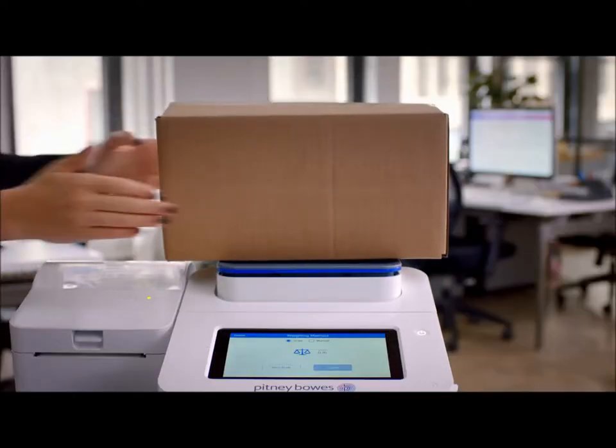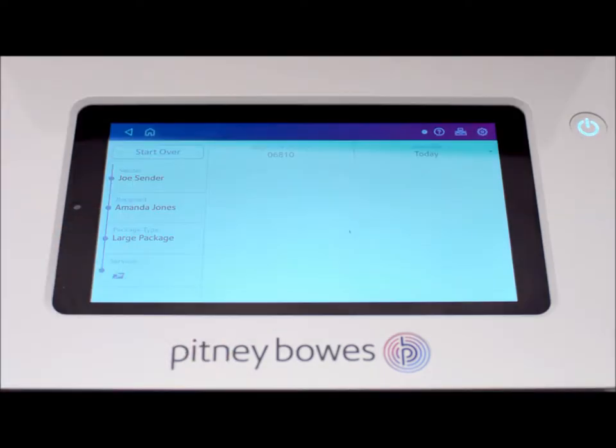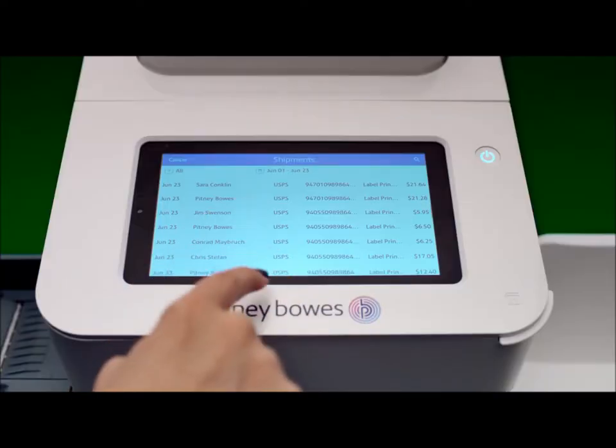For packages, just weigh each item, select your carrier, compare delivery services and print a shipping label.